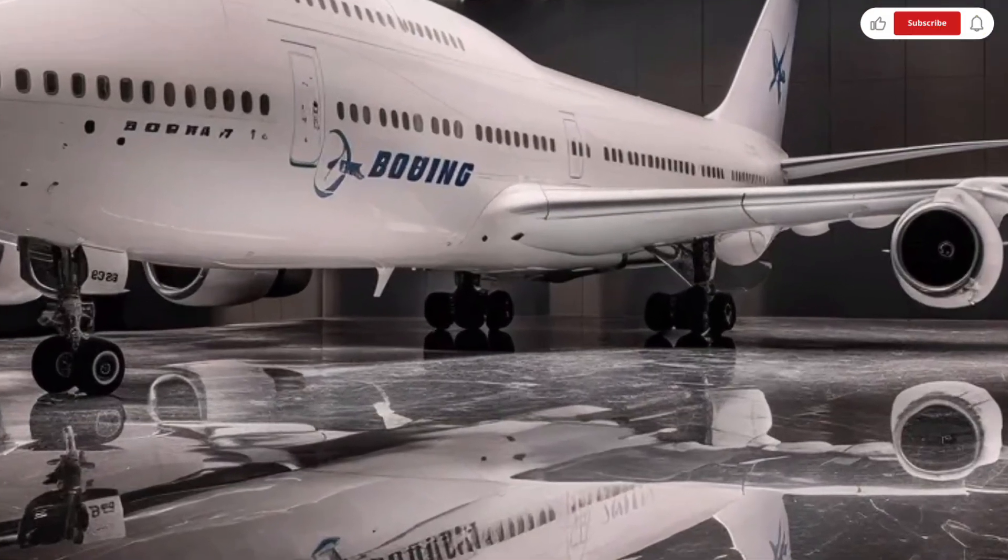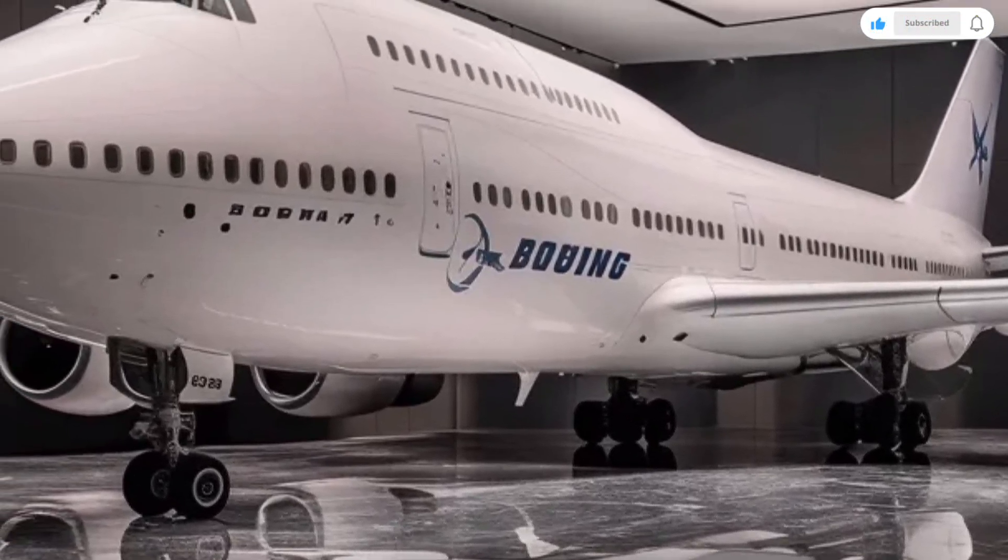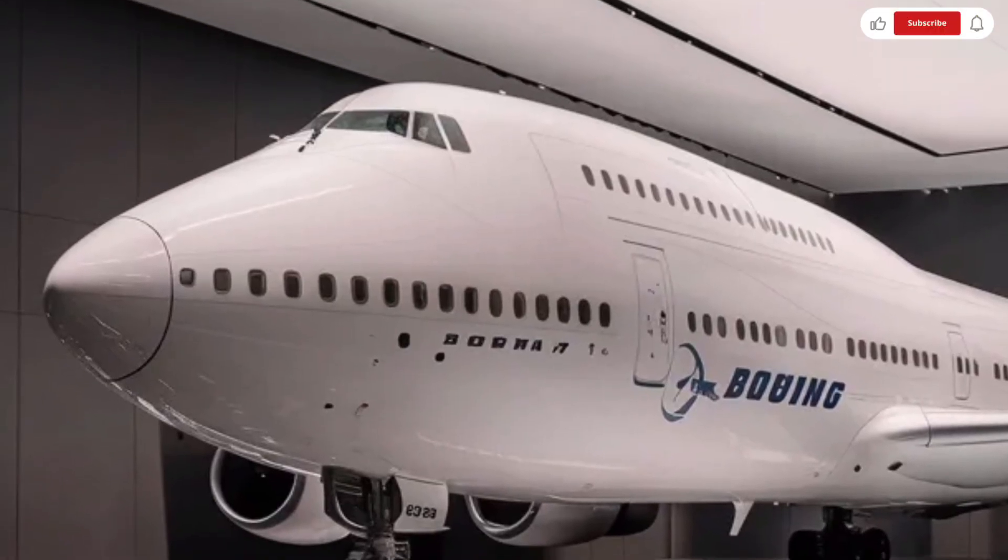Hello, dear viewers, welcome back to SK Cars 2.0. Today, we're diving into something truly extraordinary.